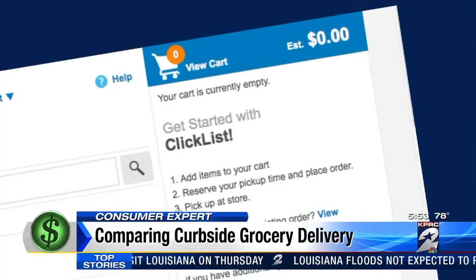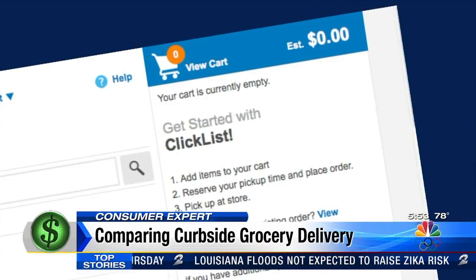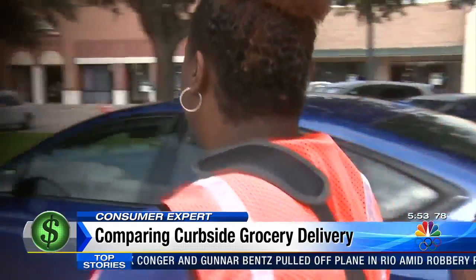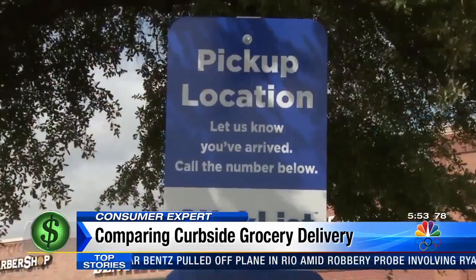You can also start shopping and come back to your virtual cart as often as you like to add items before setting your pickup time. There are a lot of people that strictly just don't have the time to shop. Randall Sterling is only shopping for one, but still finds Kroger's Clicklist super convenient.